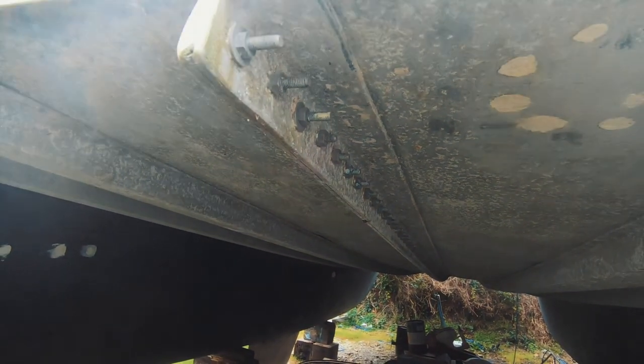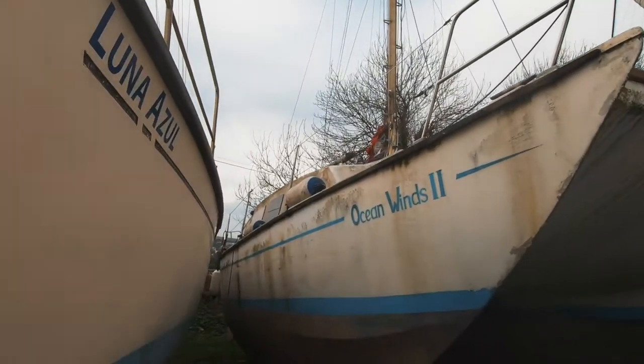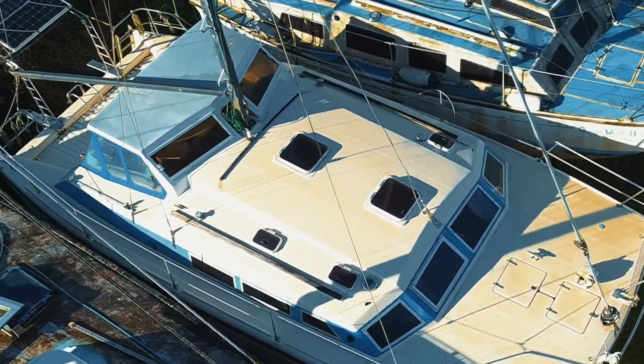Matt did his VHF course with the owner about 12 years ago when he bought it, and was told he could come sailing as soon as the boat was finished. This is actually Pete Goss's old boat — Pete Goss owned this one for a few years.